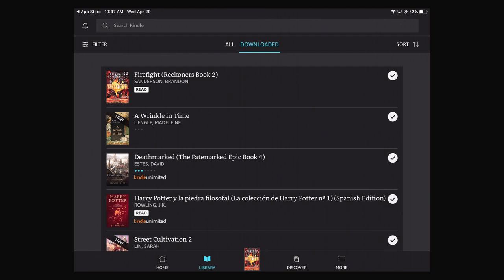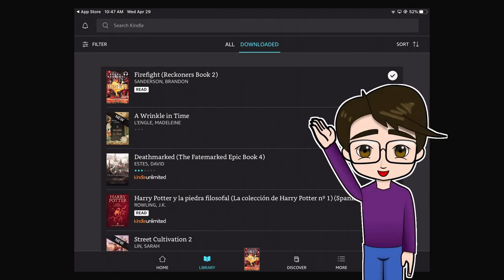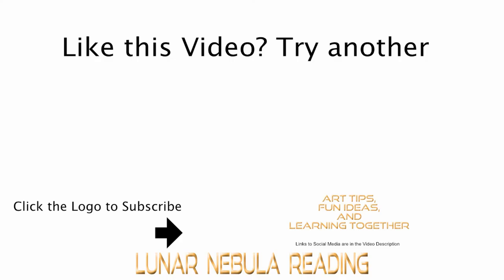So leave a like if you've enjoyed this Lunar Nebula reading video. Subscribe to see more reviews and book profiles and things like that in the future. Comment below on what you think of the Kindle app — is there something I've missed that you would like me to cover? Is there maybe some corporate reason you hate it? And have a great day, dear viewer.